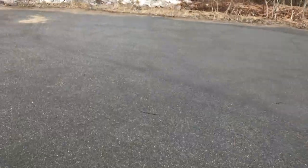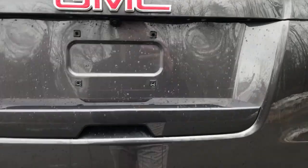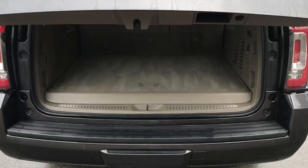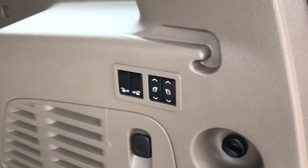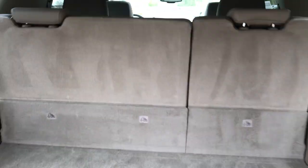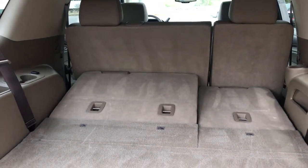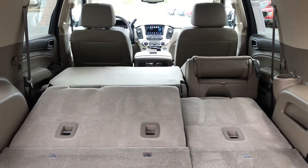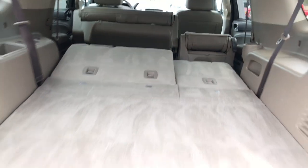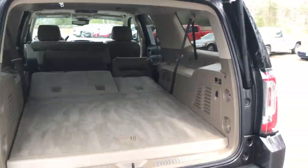Get a shot of the cargo area. This is an XL so you got tons of room even with that third row up, but if you do need a little more, right from back here you can drop these third row seats, as well as flip and fold the second ones from back here — just like that, very easy. As you can see you got your power tailgate.